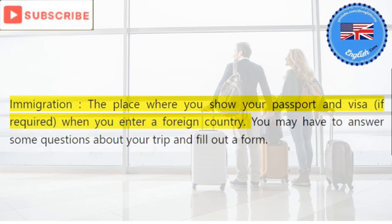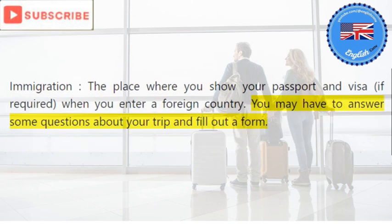Immigration: the place where you show your passport and visa, if required, when you enter a foreign country. You may have to answer some questions about your trip and fill out a form.